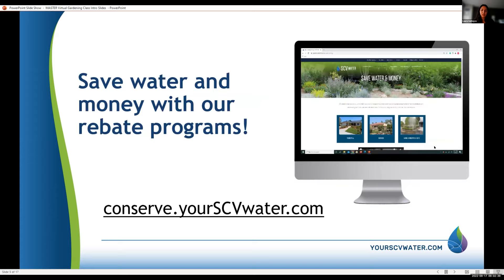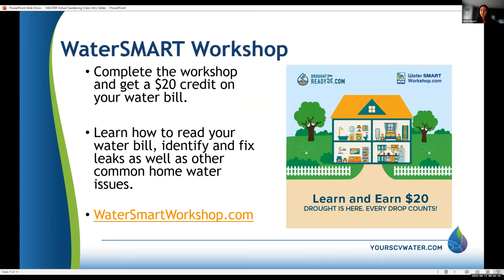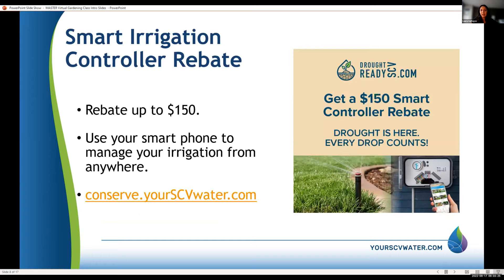We have many rebate programs on our website. We recently released a new plant-friendly guide with 50 native options and 50 non-native options that will do well. We also have our Water Smart Workshop — you get a $20 credit on your bill if you complete the program and do your own home audit. We still have our smart irrigation controller rebate of up to $150, which prevents unnecessary watering and can be programmed for your designated watering days.